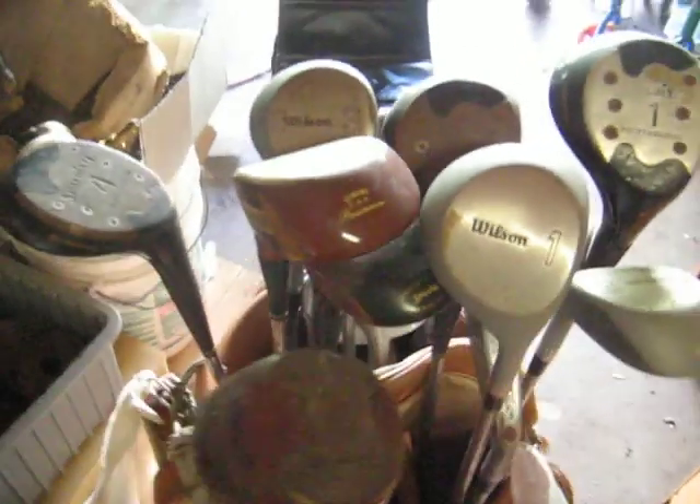Got some antique golf clubs — quick look at these. Don't know how old they are. All inclusive, make an offer.